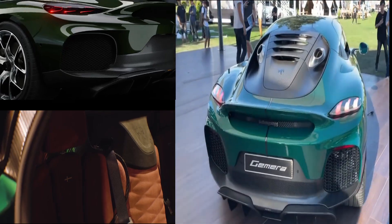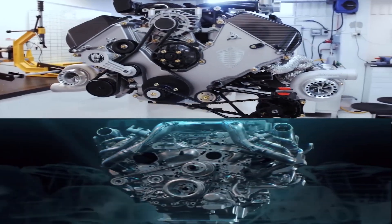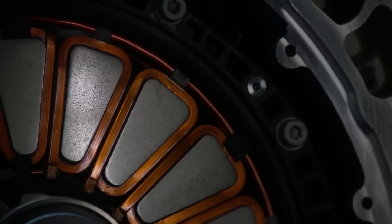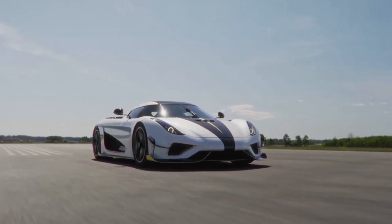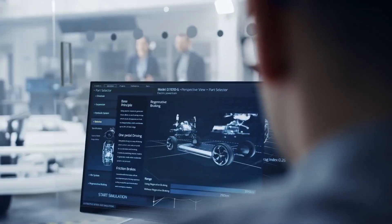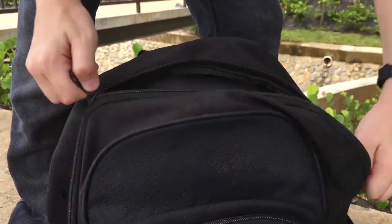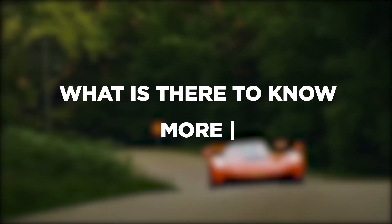Koenigsegg recently unveiled the production version of its Gemera hypercar — a hybrid powered by two available combustion engines as well as a single powerful electric motor known as the dark matter. How is it so small and so powerful? Koenigsegg has come up with an electric motor that may fit into your backpack but is capable of producing up to 330 to 335 horsepower, which is something surprisingly impressive.